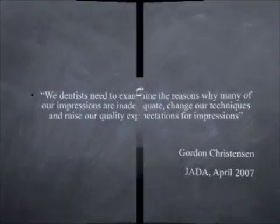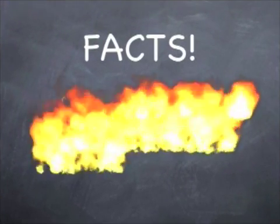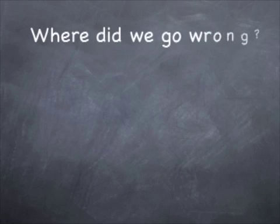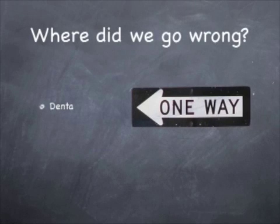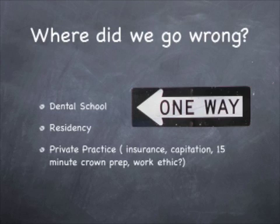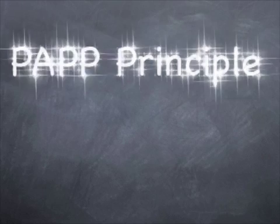Gordon Christensen found that many of our techniques need to be improved. The facts are that there are 50 million impressions taken every year, and 9 out of 10 are inadequate. Where did we go wrong? Was it in dental school, possibly during our residency programs, or is it just that in private practice, due to insurance, capitation, or just a work ethic, that our impressions are inadequate?